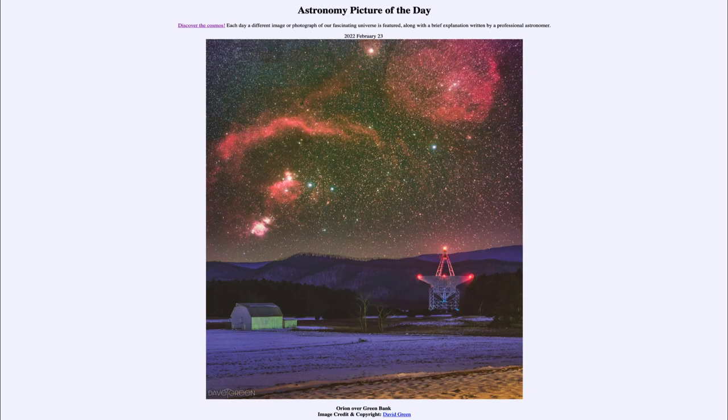Greetings and welcome to the introduction to astronomy. One of the things that I like to do in each of my introductory astronomy classes is to begin the class with the Astronomy Picture of the Day from the NASA website, that is apod.nasa.gov/APOD. And today's picture for February 23rd of 2022.